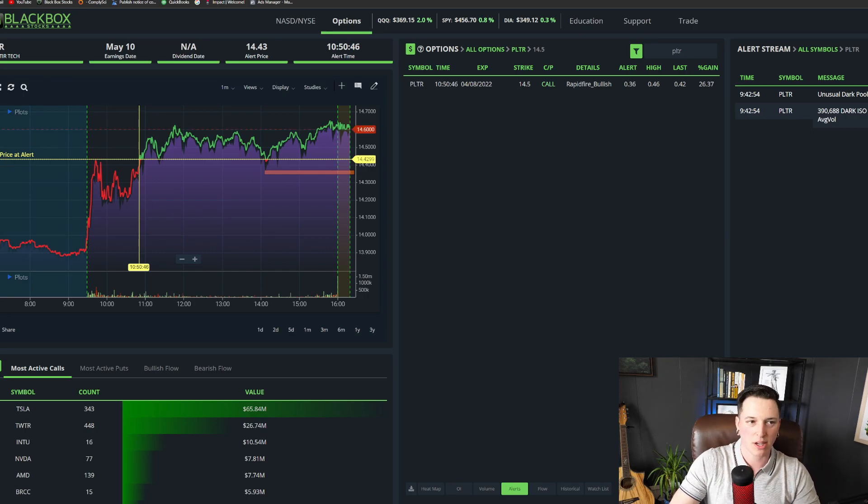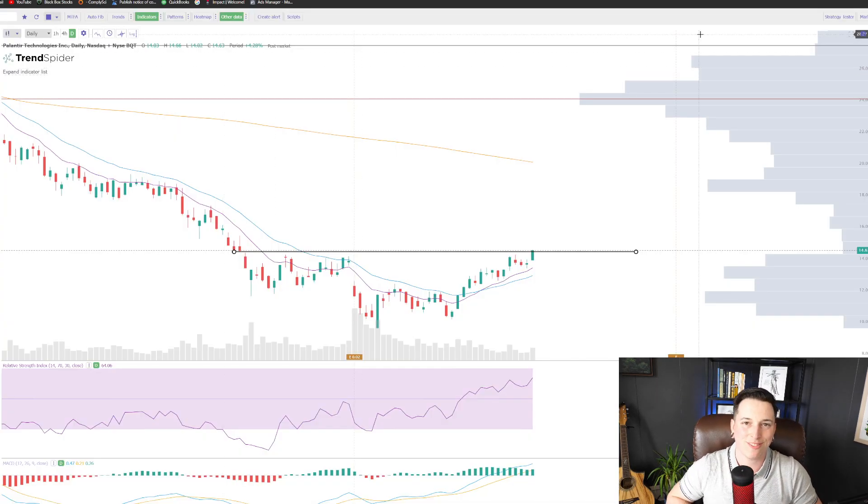What's up guys? Today we're going to be talking about Palantir. Palantir's up 5% today. Big money's been buying it up, and it's finally looking like we're probably going to see a move back up to 20 bucks. So we're going to go over that and talk about how specifically I would trade this, as well as a couple of other things.